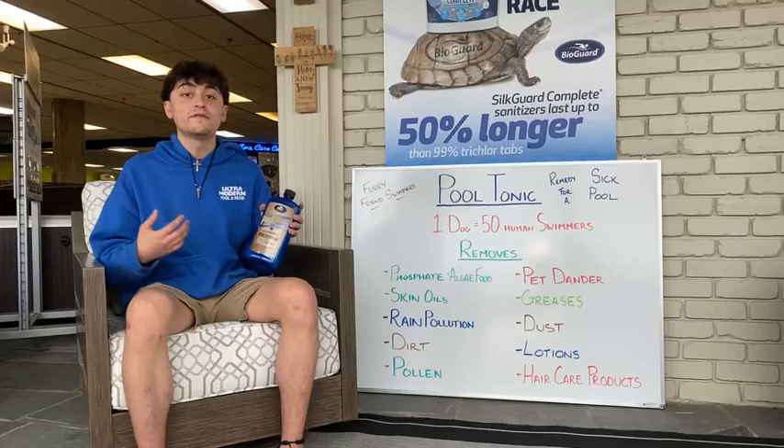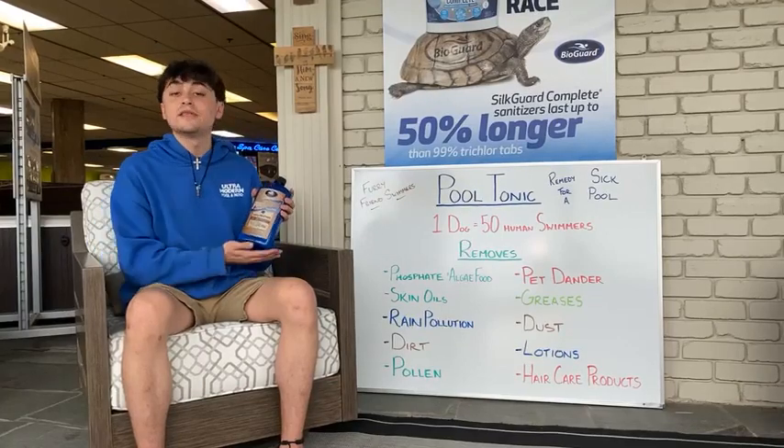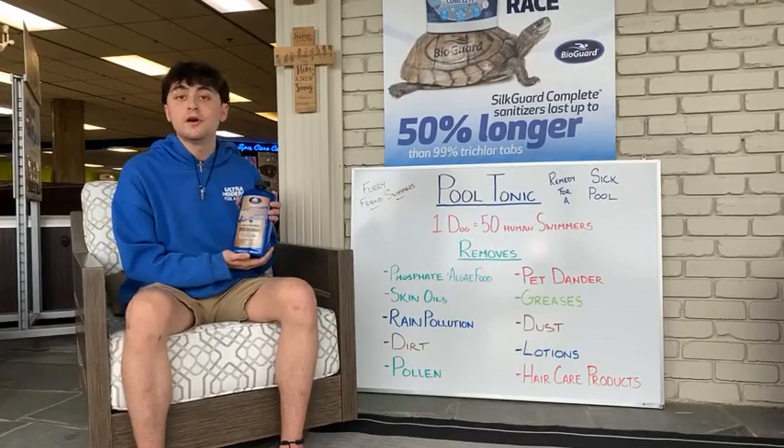If you have any other questions, definitely come in for a water test. Let us know. But that is Pool Tonic and I'd love to help you out. Thank you.